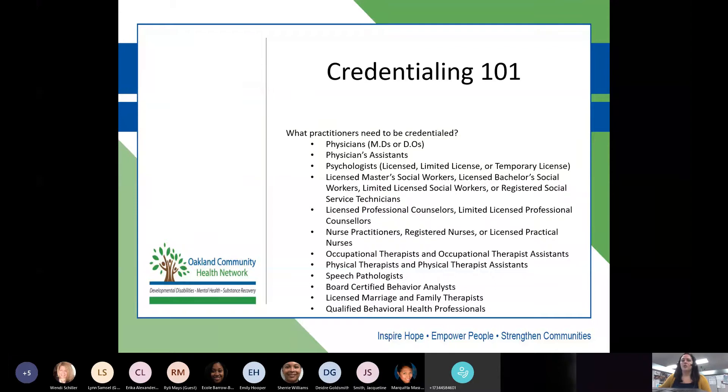Who needs to be credentialed? This list includes all staff at your organizations that need to be credentialed. For auditing purposes, we will mostly focus on staff with master's level credentials or higher — meaning a master's level social worker, an LPC, nurse practitioner, or doctors. Those are specifically who we'll look at during auditing because that is who NCQA will review when they come out in a couple of years. But everyone is required to be credentialed and could be subject to be pulled for an audit at any time.